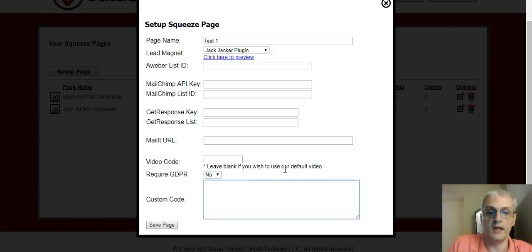You can change the video code here if you want to. If you want your page to be GDPR compliant — for example, if you are driving traffic from a country within the EU, those countries require your pages to be GDPR compliant — you can do this. What it does is add a checkbox that your visitor must check to confirm they approve of the privacy policy and cookies. You can change that here — yes or no. I'm going to click No for now. And then custom code: you can put in analytics or any other custom code, a pop-up code, whatever you want. Then you just click Save Page. That's it.